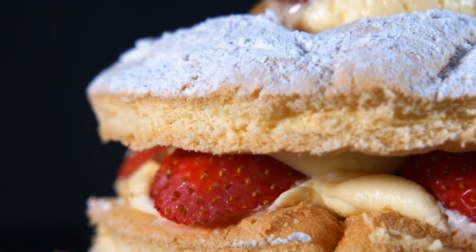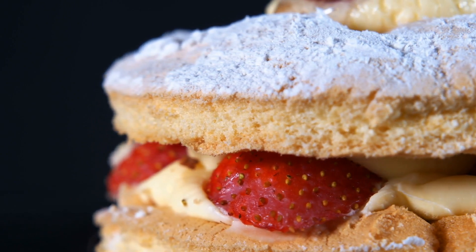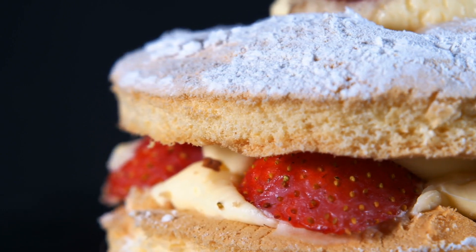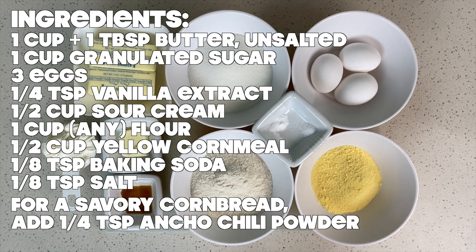Strawberry Shortcake is a widely known dessert made from strawberries in their syrup, a cake or a biscuit, and topped with whipped cream. Today, Kevin shares his recipe for a light and fluffy cornbread that works perfectly for Strawberry Shortcake.